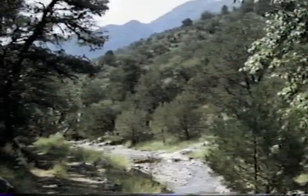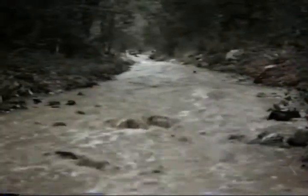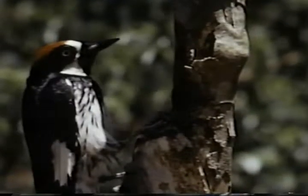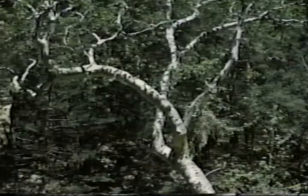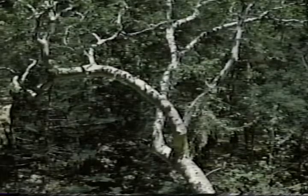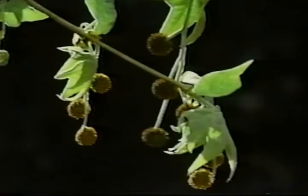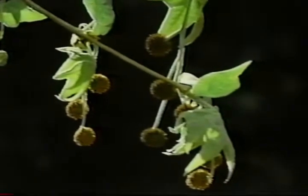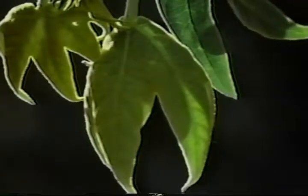Between desert and mountain lies the upper Sonoran zone, where the pinyon pine and alligator juniper thrive. Arizona white oaks and woodpeckers are at home here. Along the streams, you'll find the Arizona sycamore tree. It's easy to identify with its large, exposed patches of white bark. Seeds are packed into small button balls, which remain on the tree till spring winds scatter them. Leaves are large and shaped like those on maple trees. Common flickers, relatives of the woodpeckers, like to nest in sycamore trees.